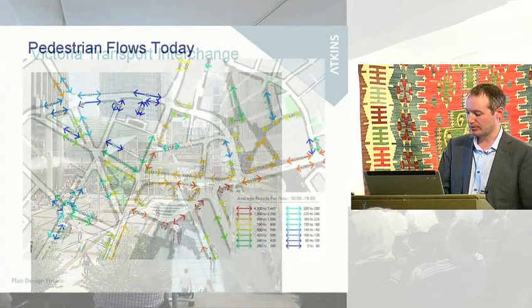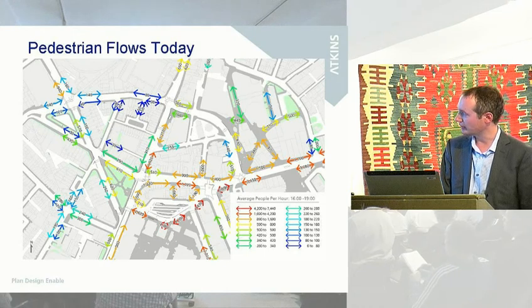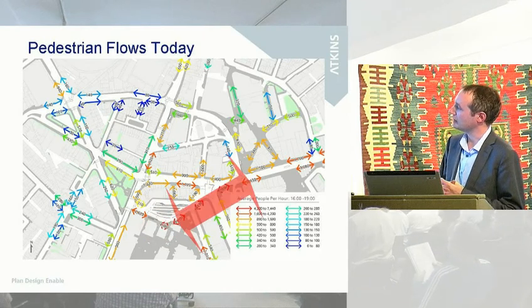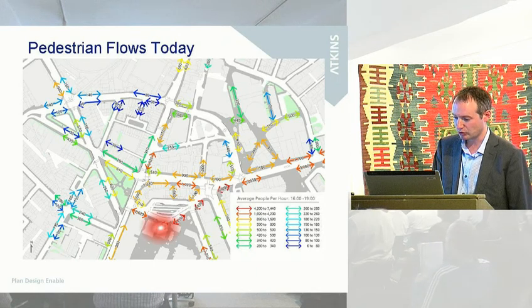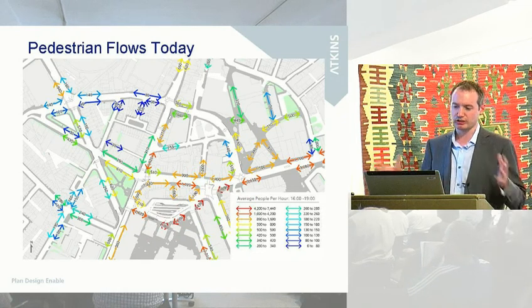The interesting thing in looking at that site is that you do have very high pedestrian flows. Just to orient you on this map, that is Victoria Station, this is the bus terminus, and this is the existing street layout. This is a map in a colour scale from red through to blue — these are the areas with high pedestrian flows. The key area I wanted to focus on was the movement from Victoria Station onto Victoria Street, which is really the key area. If you've ever been there in the morning, those are the footways that get very, very crowded.